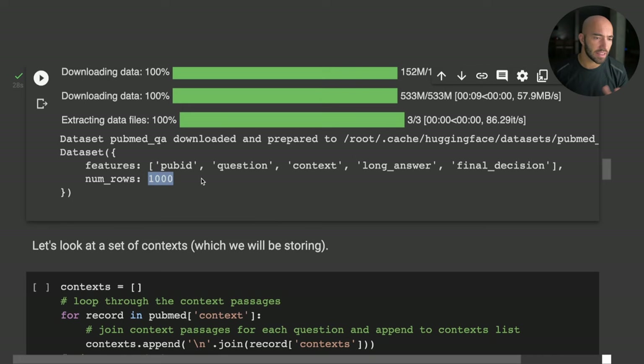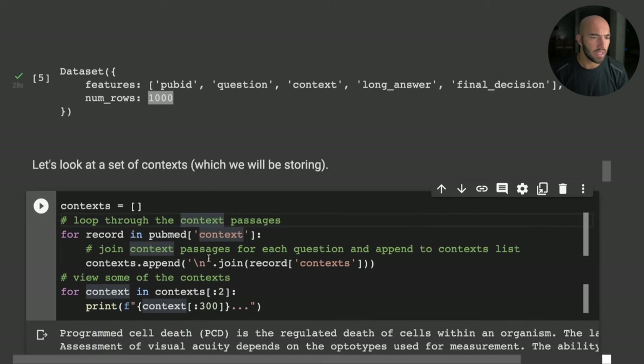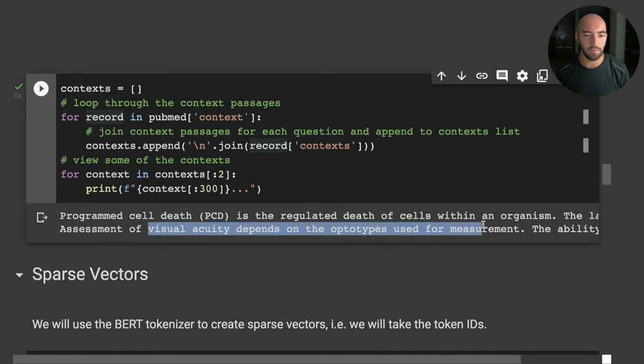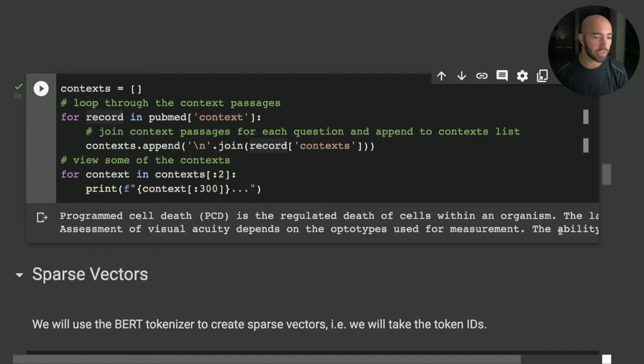It's a pretty small dataset but a good fit for this example. Looking at a few of the contexts, we can see very specific language that doesn't really make sense to a typical person — which means it probably doesn't make sense to a typical out-of-the-box pre-trained model. Ideally we'd have a model fine-tuned for this specific domain, but if that's not possible, that's exactly where hybrid search helps.